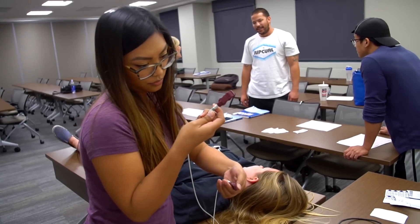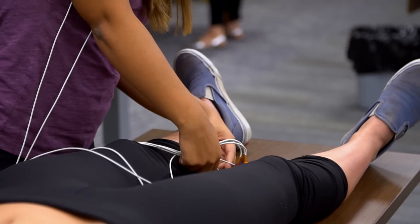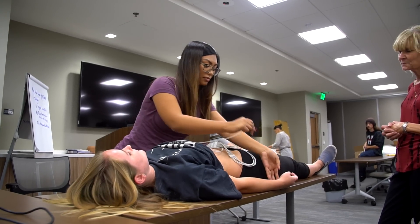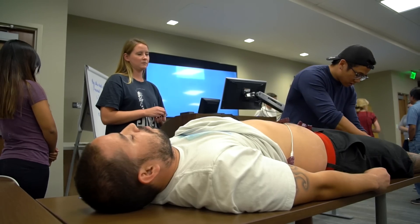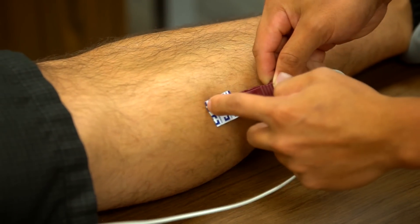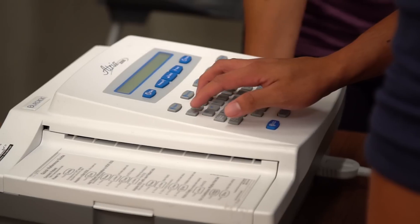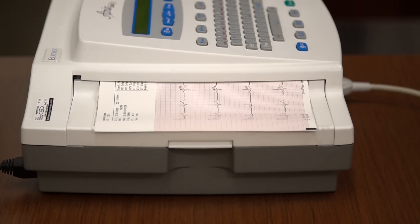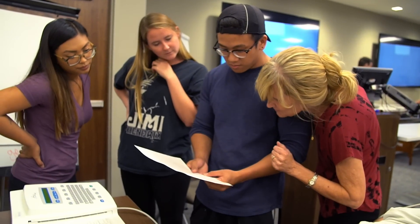Students get to do role play with respect to how they interact with the patient and what questions they would ask. They then actually perform an EKG from step one to the last step, A to Z. That gives them confidence so that when they go out and perform an EKG on a real patient, they'll know how to manage. The classroom setting allows students to learn everything necessary to work toward passing the ASPT exam.